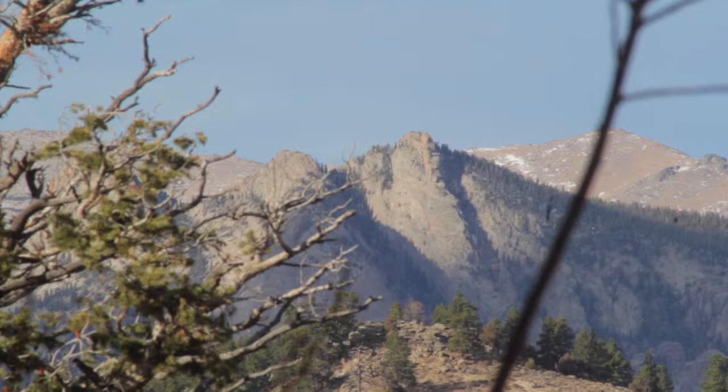We are in the YMCA area of Estes Park. What is that mountain behind us? I have no idea, but it's the Rocky Mountains, aren't they? Yeah, the Rocky Mountains. That's Rocky Mountain National Park behind us, so it's beautiful.